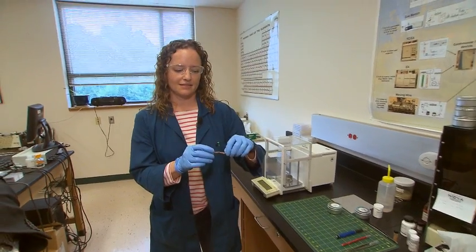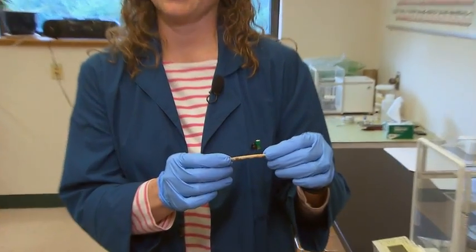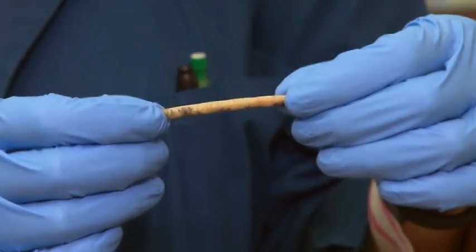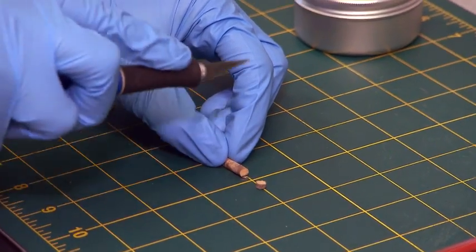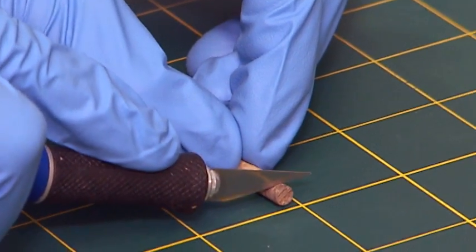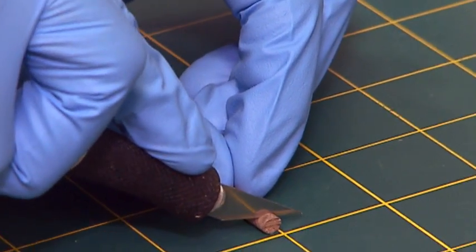My name is Robin Paulman. I'm the lab manager here. Today we're going to analyze a 100-year-old tree core. We're going to separate the rings of the tree core to analyze the carbon going back in time. I'm going to cut the individual rings with a knife, and then we're going to analyze it on our isotope ratio mass spectrometer.